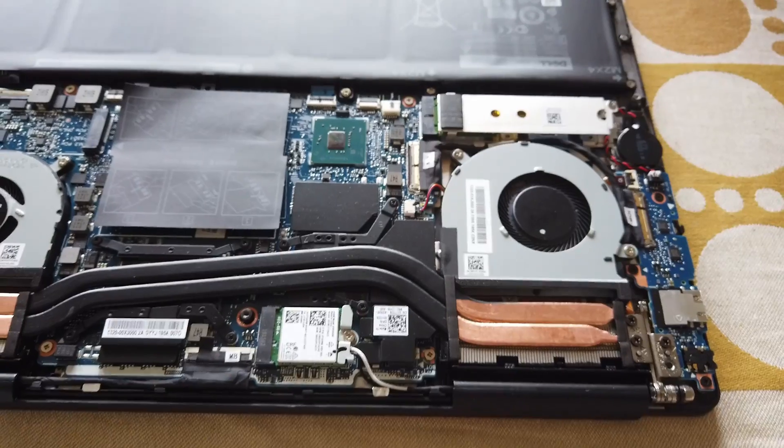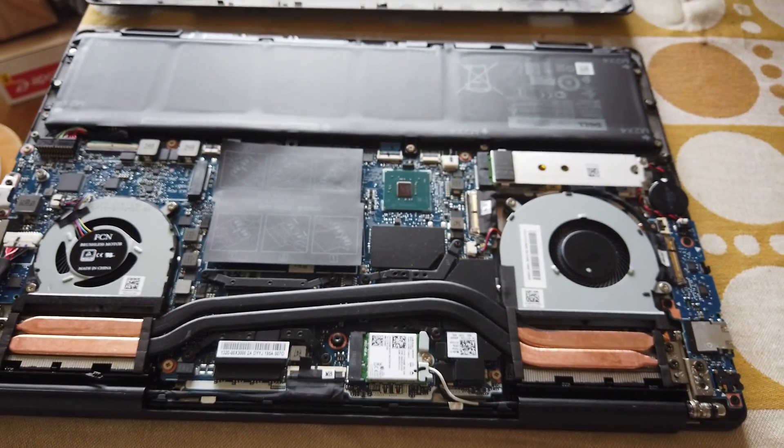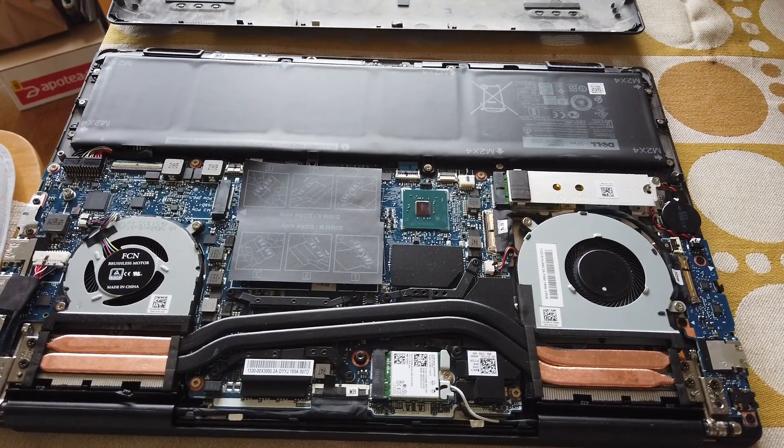So the weight you obviously want to look out for, but performance is also really important. Since a 15 inch laptop is larger, there's room for more cooling and more powerful components to be put into the chassis.